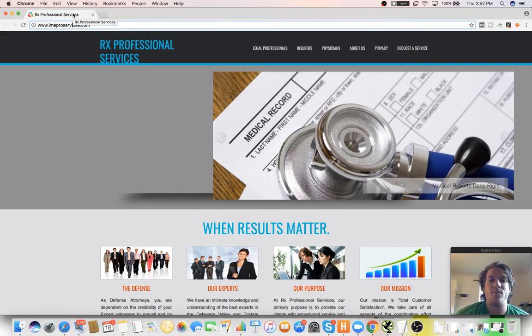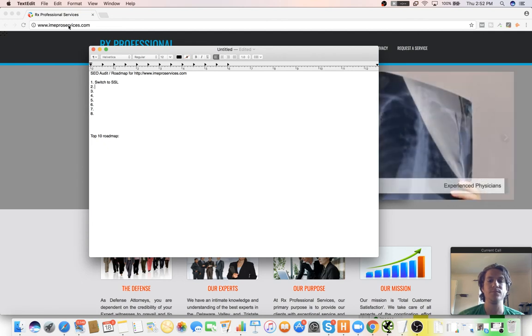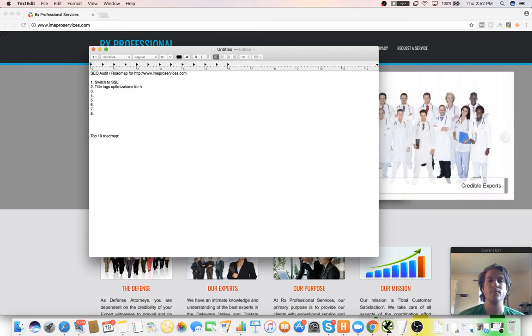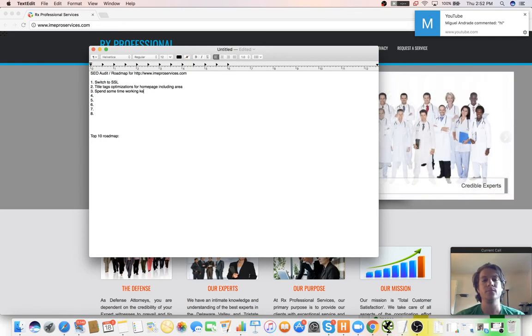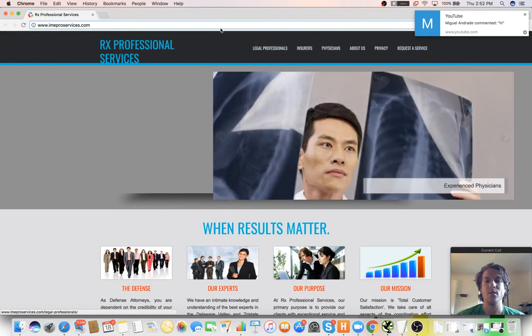Also, the title tags — since we're targeting local, we would want to include our qualifiers for whatever location we're at so we can rank higher for that area. Title tag optimizations for the homepage including area. And then also your main keywords are going to be on your homepage, so we might want to spend some time working on keyword mapping — taking all of our main keywords and figuring out what they're going to look like across the entire site architecture.